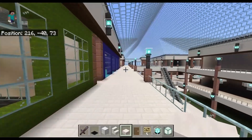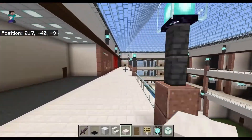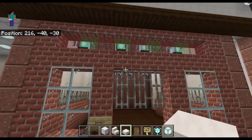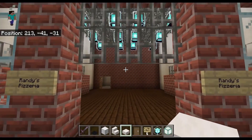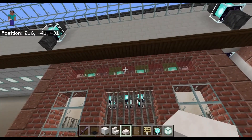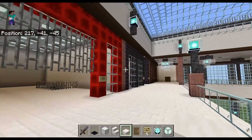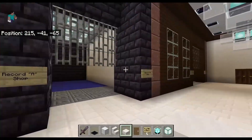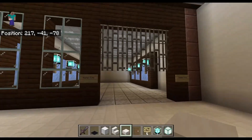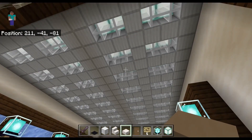If we go back down here towards the main entrance, there are a couple more places I want to show. Right here we have Randy's Pizzeria — this will be a pizza restaurant. I had a little bit of fun with the windows up there. This will be a record shop. And then we'll have a Master Cuts — I think that came out pretty good. Used that lighting again.